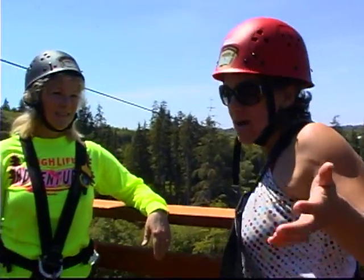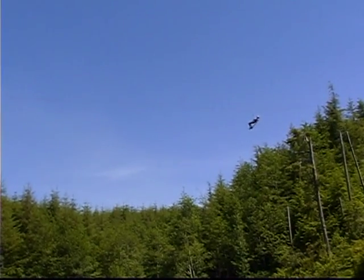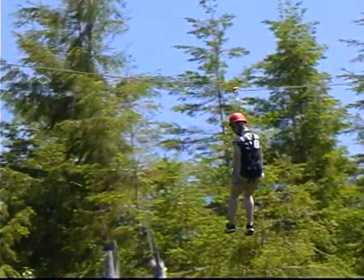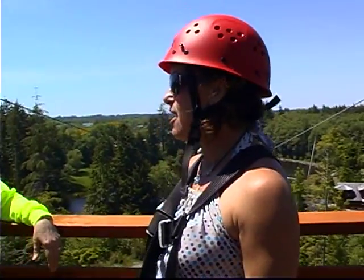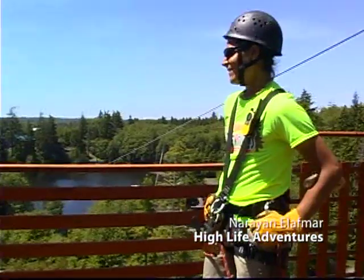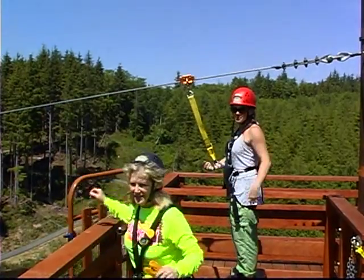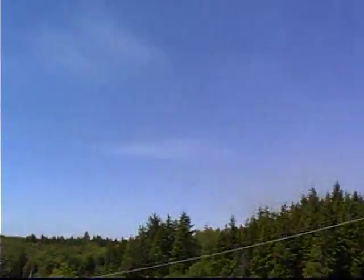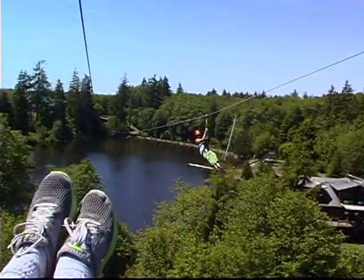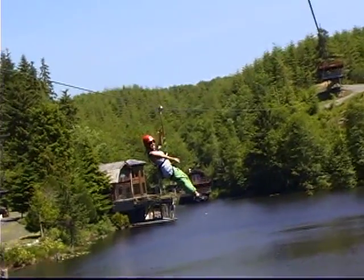We're standing on the biggest platform here at High Life Adventures with Lancey, the owner. She and her husband created this whole zipline course because they decided there should be one in the Northwest — everybody's having so much fun. Thank you so much for having us out here and being on Oregon Lifestyles. For people who've never ziplined before, it's really easy — great guides, good equipment, it's fun. This is Spruce and Willow, the finale — it's a race. Me and you, racing — I'm winning! Let's go!